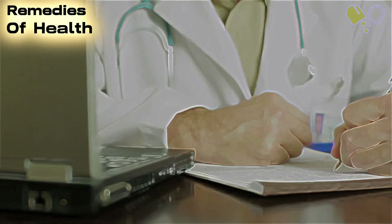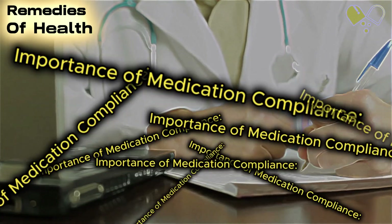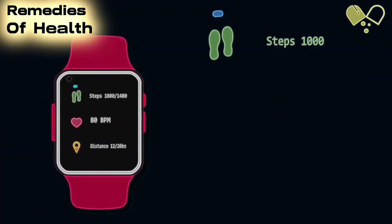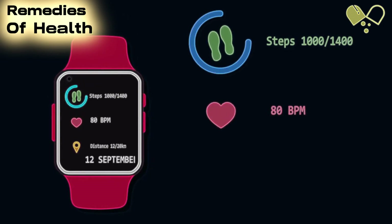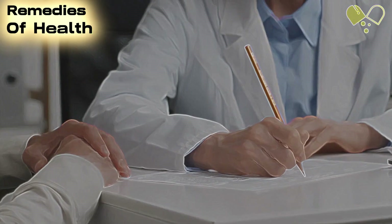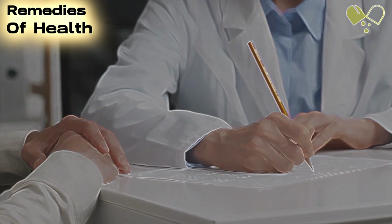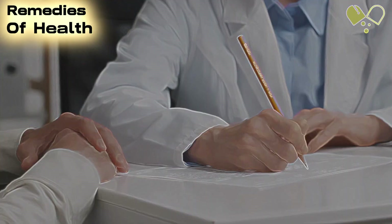Number 11: Importance of Medication Compliance. Adhering to medication schedules is vital for maintaining asthma control and preventing attacks. We'll discuss the importance of compliance, addressing common challenges and providing practical tips to ensure medication adherence.